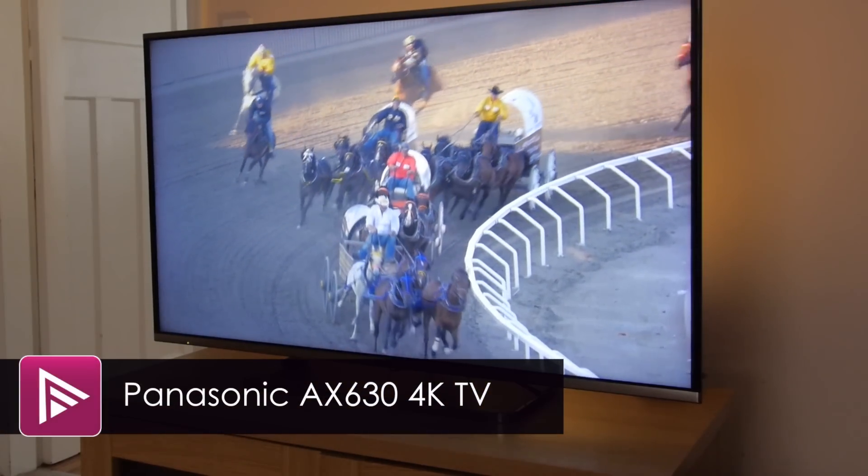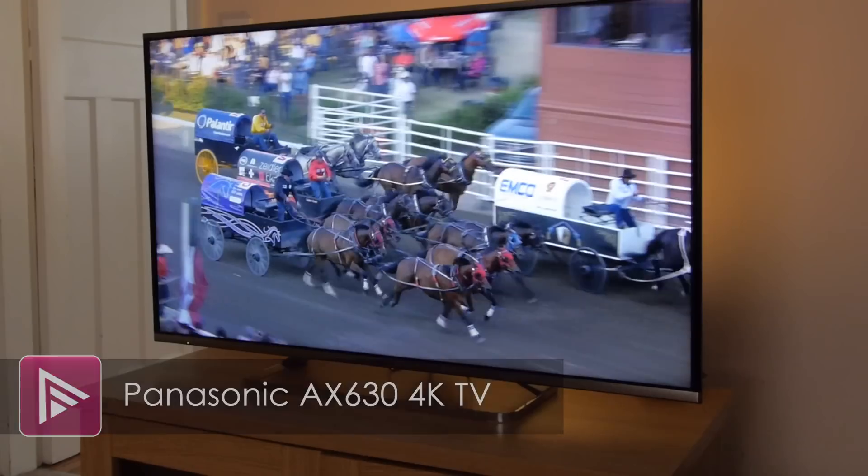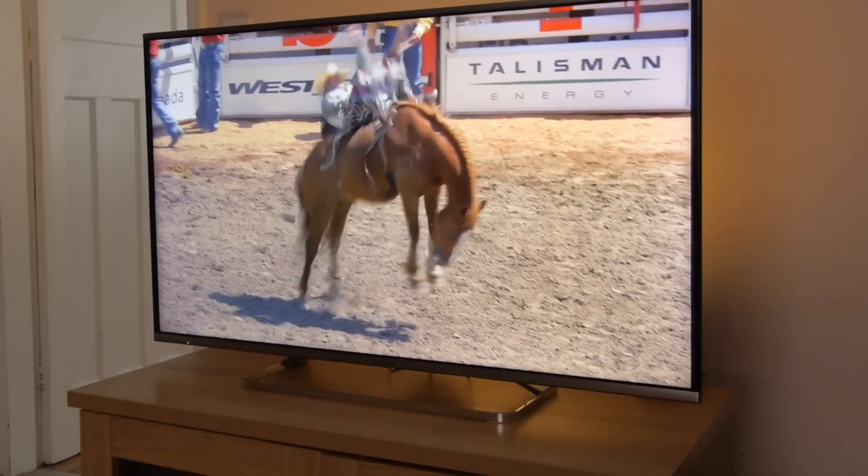Welcome to a short video review of the 48-inch Panasonic AX630. This is a new mid-range 4K TV and it retails for just below £1,000.